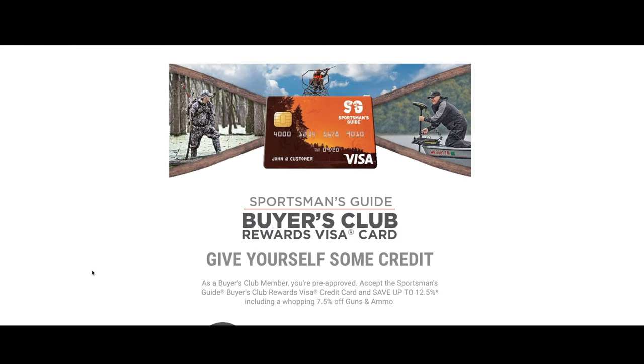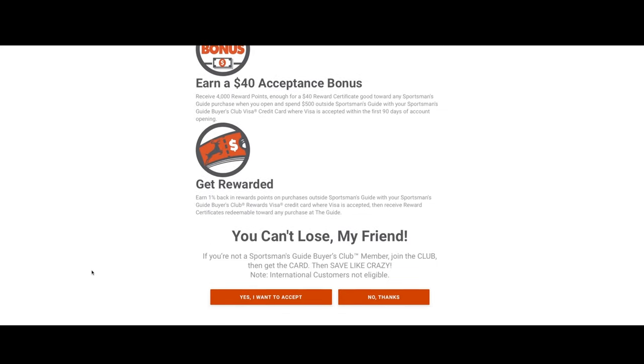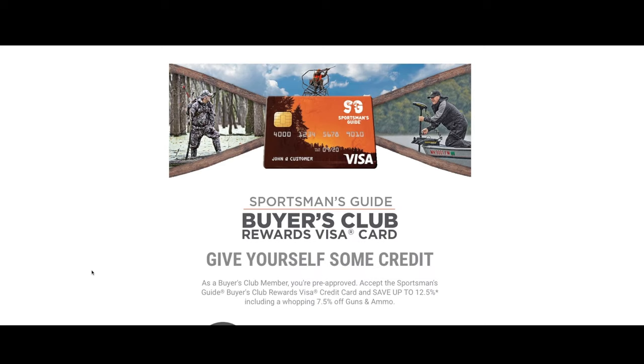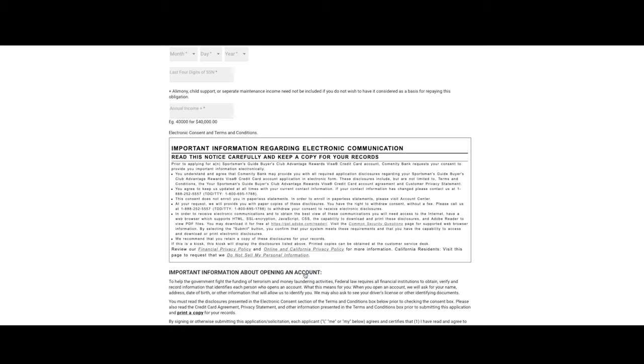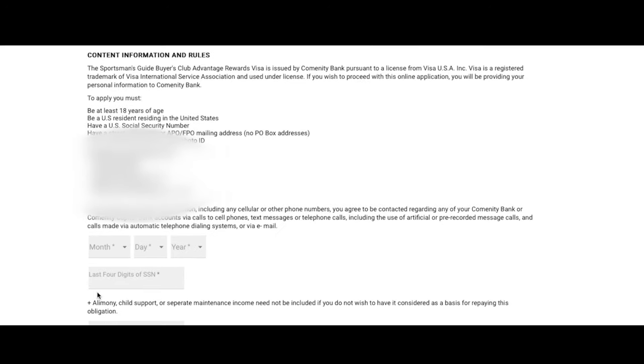When you go in and fill out the pre-approval, it asks for your last four digits of your social security number — just like when you set up a Credit Karma account. Credit Karma does a soft pull; it does a glimpse into your credit report but doesn't actually pull as a hard pull, and this is the same process. You go ahead and click on it, fill out the form — it should just ask for the last four of your social — and it says you're pre-approved. You should get a decision immediately.